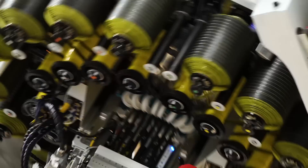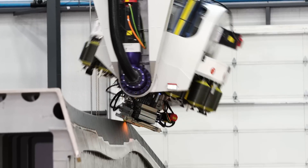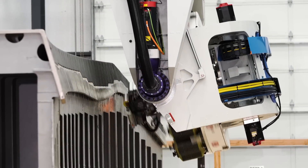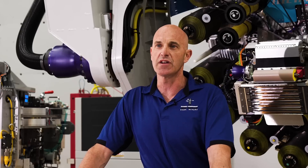We've had great success with their equipment — it's really reliable, and I like working with the engineers in Japan and the local engineers here in America. Without that relationship with FANUC, we probably wouldn't have been able to drag this industry forward.